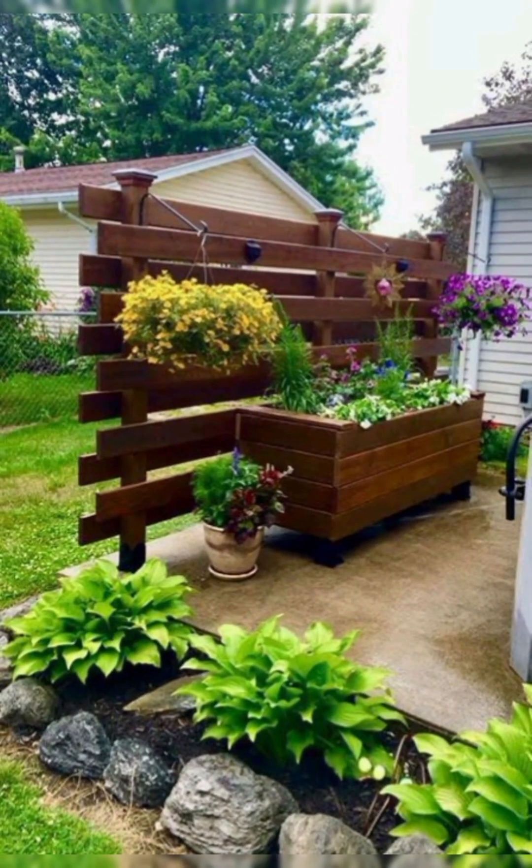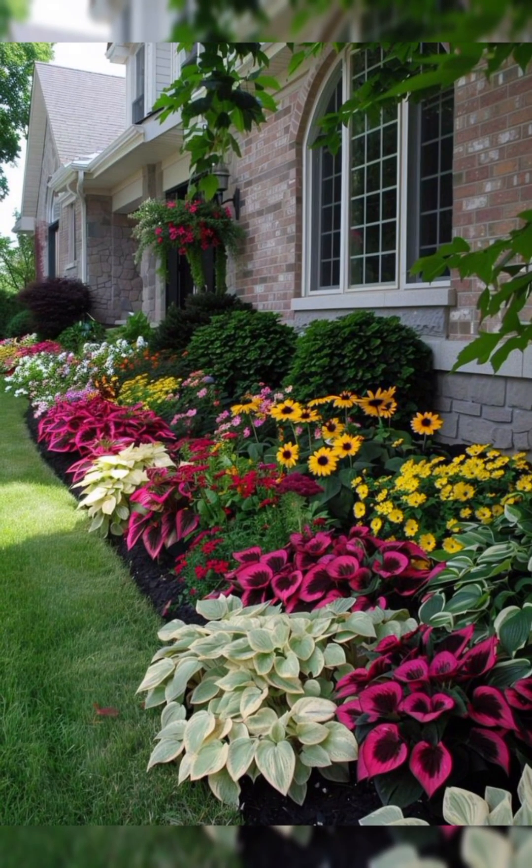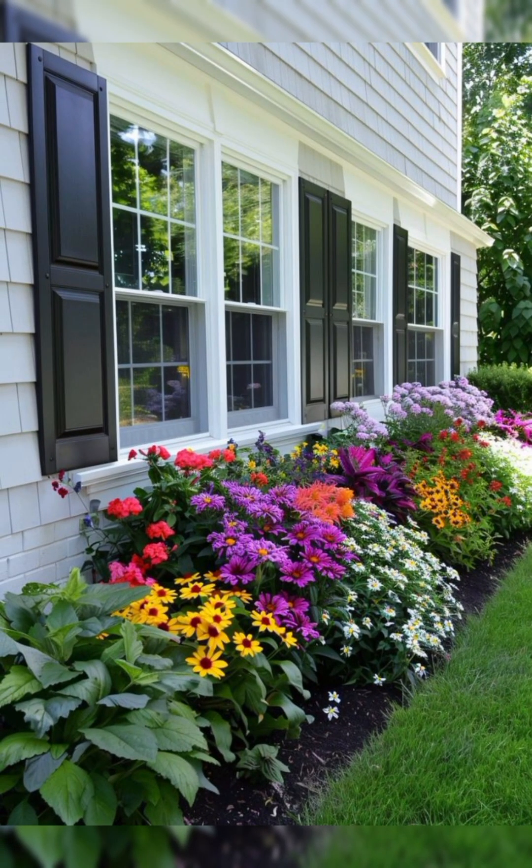1. Outdoor Furniture. Choose comfortable and weather-resistant furniture such as wicker sofas, chairs, and a coffee table. Add cushions and throw pillows for a cozy feel.